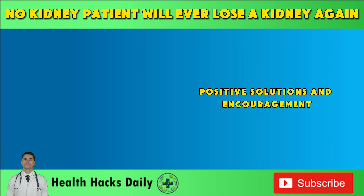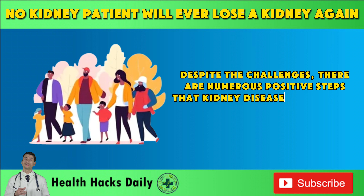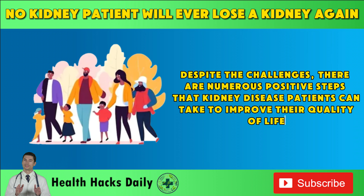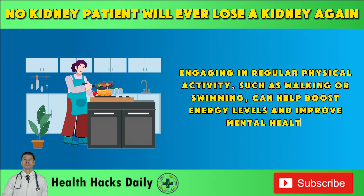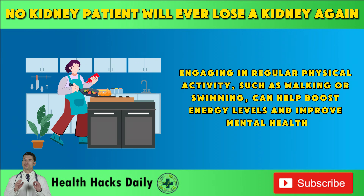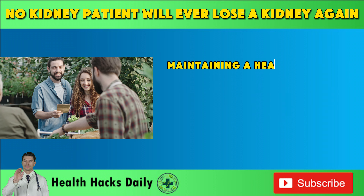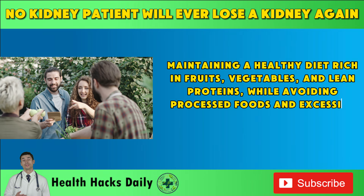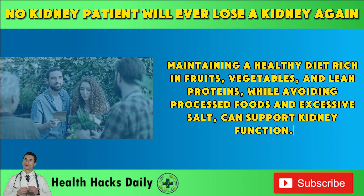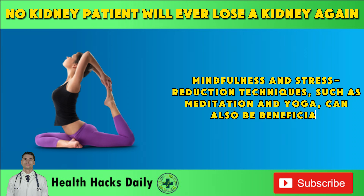Despite the challenges, there are numerous positive steps that kidney disease patients can take to improve their quality of life. Building a strong support network of family, friends, and healthcare professionals is crucial. Engaging in regular physical activity, such as walking or swimming, can help boost energy levels and improve mental health. Maintaining a healthy diet rich in fruits, vegetables, and lean proteins, while avoiding processed foods and excessive salt, can support kidney function. Mindfulness and stress reduction techniques, such as meditation and yoga, can also be beneficial.